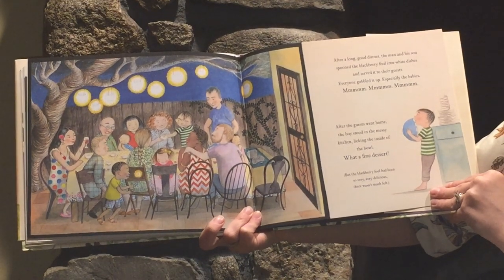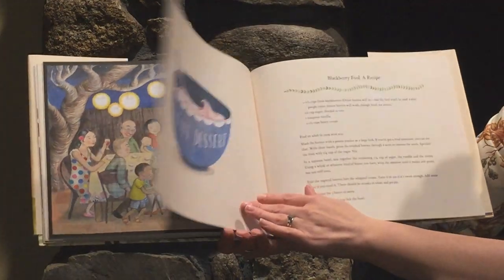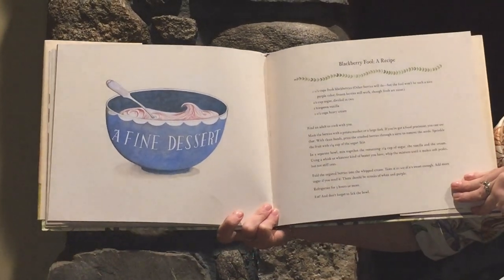But the blackberry fool had been so very, very delicious, there wasn't much left. A fine dessert.